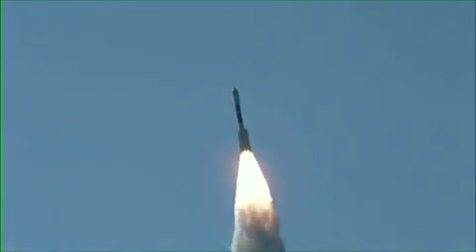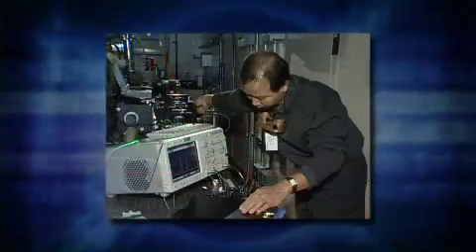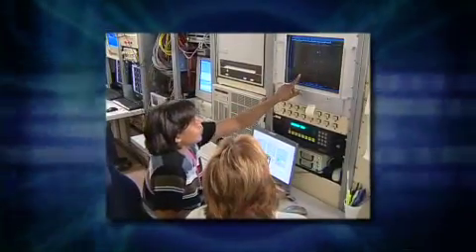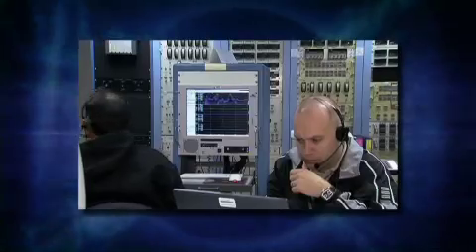The SBIR program allows us to help guide outside expertise in exploring fundamental problems and interests that NASA has. We're looking at ways to mitigate possible interference of the GPS signals on a launch vehicle using commercial GPS receivers. This usually involves antenna technology to look at multiple satellites, compare different signals, and be able to cancel out any potential interference.